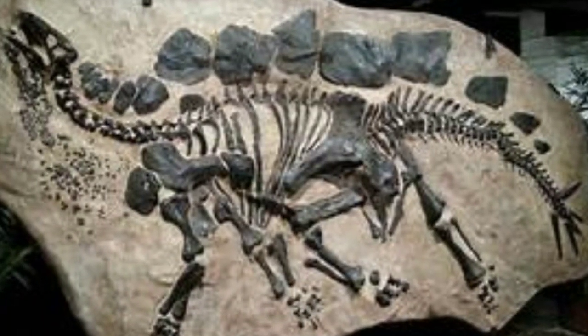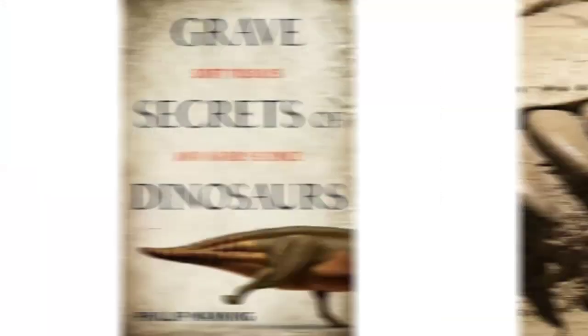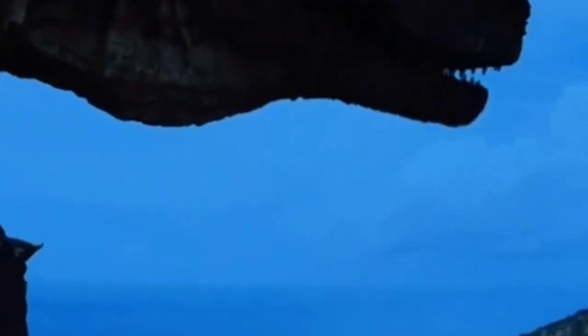A huge volume of fossils has also been unearthed in China, especially in recent decades. According to paleontologist Philip Manning's book, Grave Secrets of Dinosaurs, a rock formation in the Liaoning province northwest of Beijing is a particularly notable hotspot.